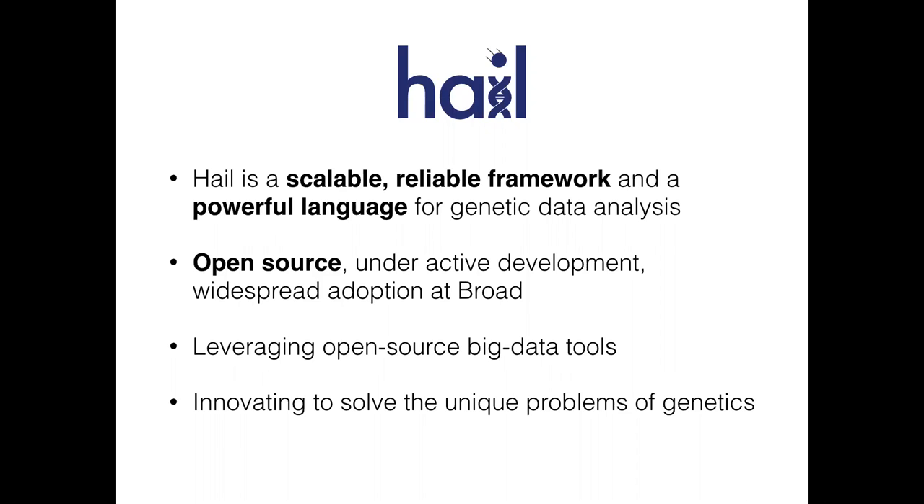We're leveraging all of these open-source big data tools, many of them part of the Apache big data stack. We're also innovating to solve problems unique to genetics. A number of us come from math backgrounds, and we're very excited about the extent to which we can build infrastructure and methods that don't just allow us to do what we've been doing in the past with more data, but actually take advantage of the possibilities to find deeper signal in the data as a result of having more of it and better metadata.